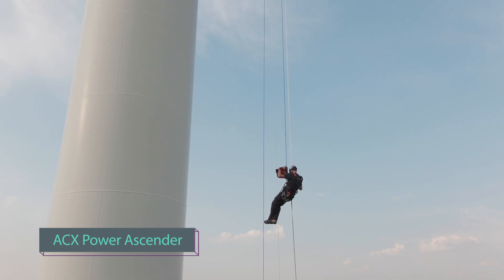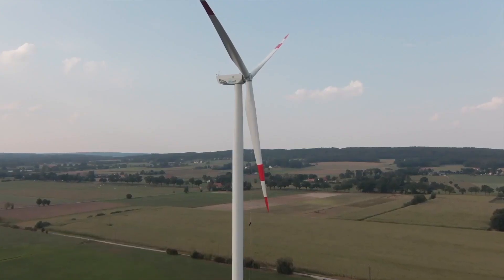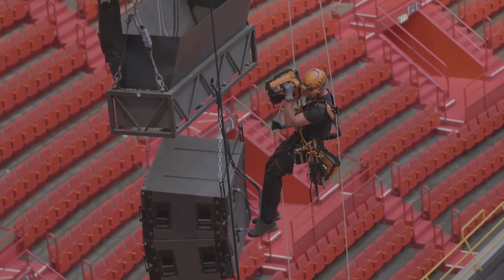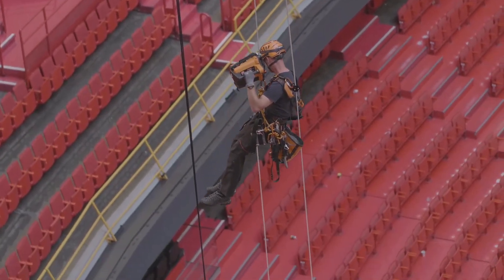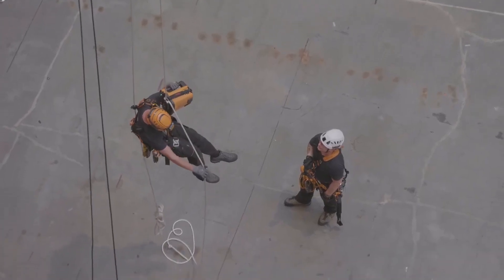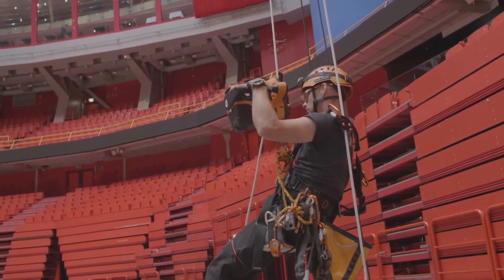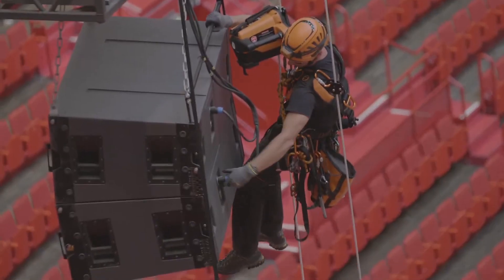Introducing the ACX Power Ascender, revolutionizing work at height. Tackling intricate façade structures, towering wind turbines, and lofty masts has never been easier. Say goodbye to the hassle of accessing challenging workplaces. This battery-powered personnel winch, working in tandem with a robust rope system, creates the ultimate solution for efficient and cost-effective maintenance on complex structures.